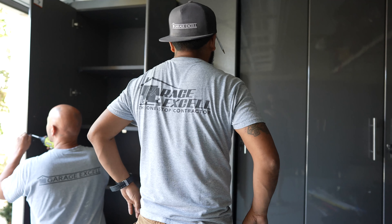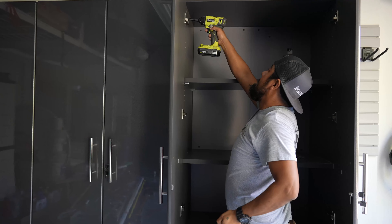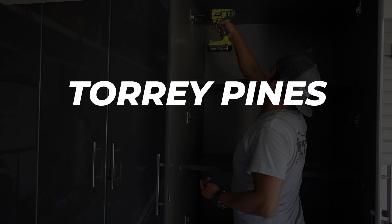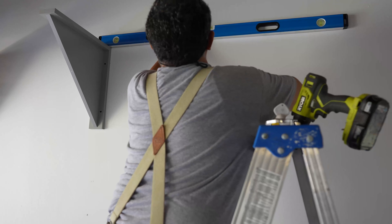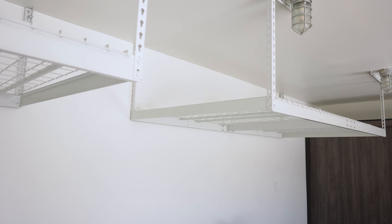Garage Excel is the premier provider of high-quality garage remodeling services in Torrey Pines and throughout Southern California. But you don't have to take our word for it — our garage shelves and storage systems are top-rated in the area.